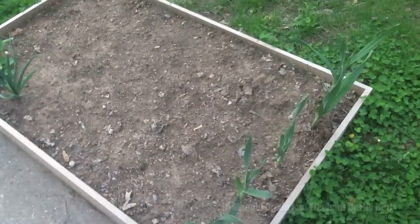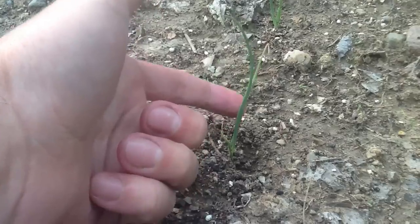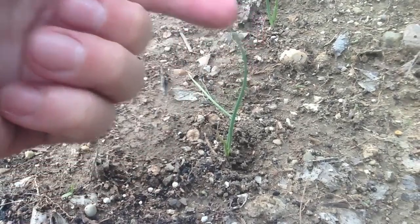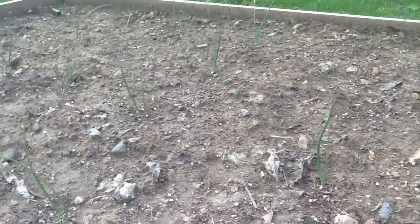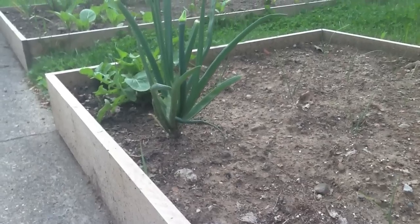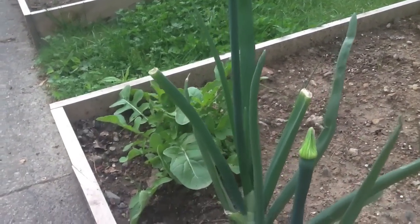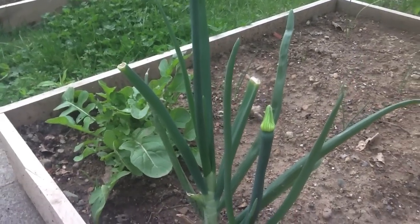Here's the DiMaggio onion and elephant garlic bed. As you can see, the garlic is doing quite well. Here's a close-up shot of the DiMaggio onions. They're probably about three times the thickness of what they were when I first planted them. Here's a shot of the onion scapes — this onion wants to flower.